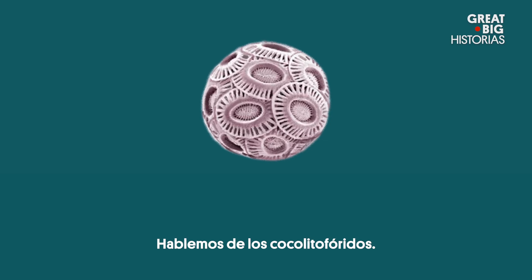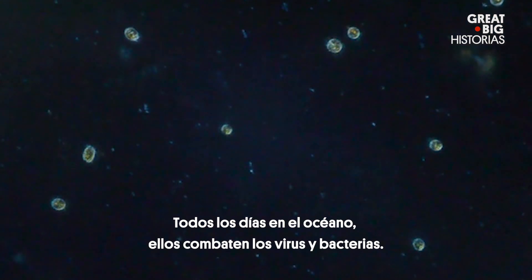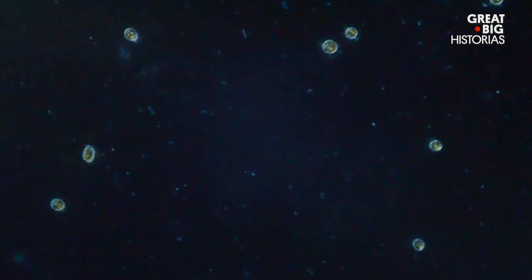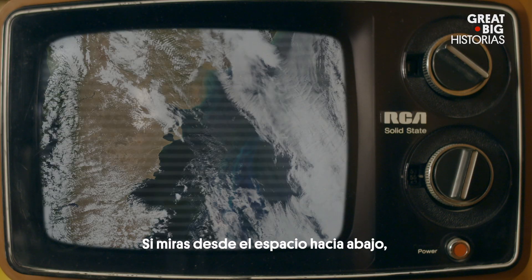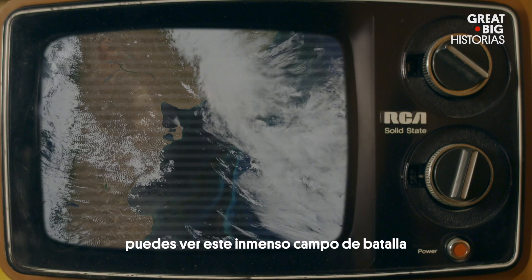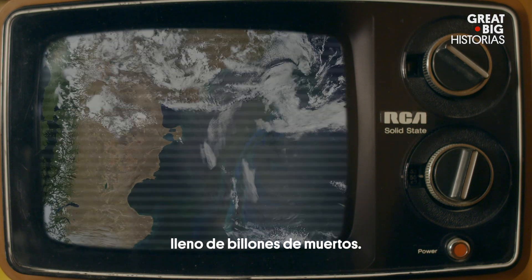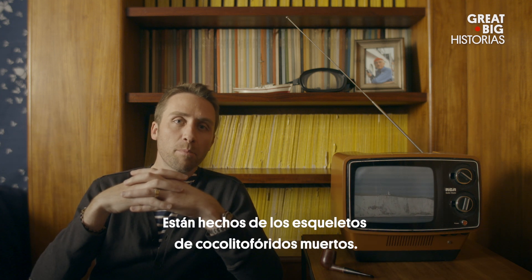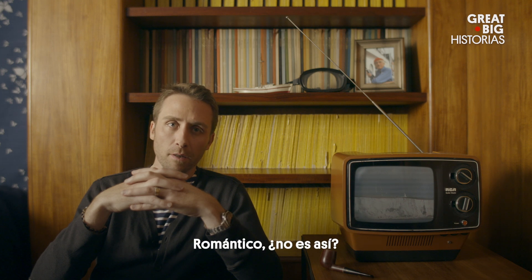Let's talk about coccolithophores. Every day in the ocean, they're battling viruses and bacteria. And each time they die, they release a little puff of oxygen into the atmosphere. If you were to look down from space, you could see this immense battlefield full of trillions of their dead. Ever heard of the White Cliffs of Dover? Made up of dead coccolithophore skeletons. Romantic, isn't it?